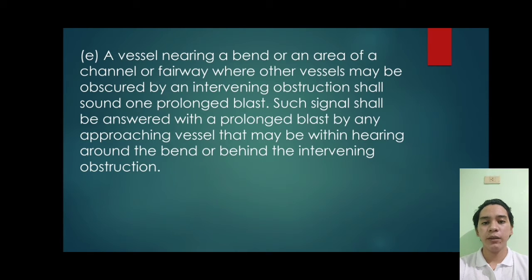Letter E. A vessel nearing a bend or an area of a channel or fairway where another vessel may be obscured by an intervening obstruction shall sound one prolonged blast. Such signal shall be answered with a prolonged blast by any approaching vessel that may be within hearing around the bend or behind the intervening obstruction.